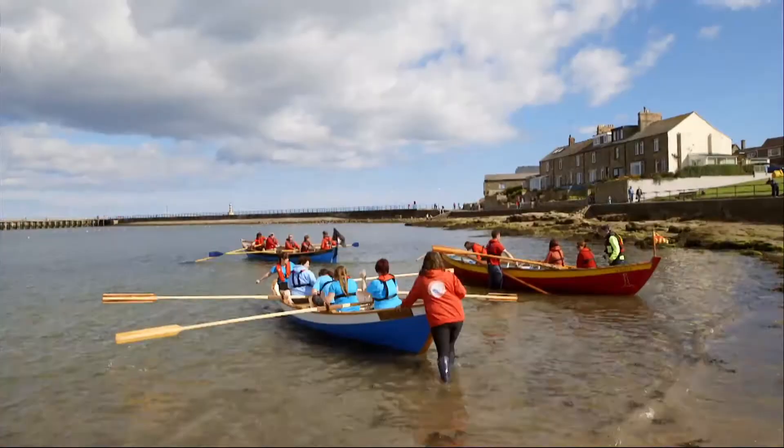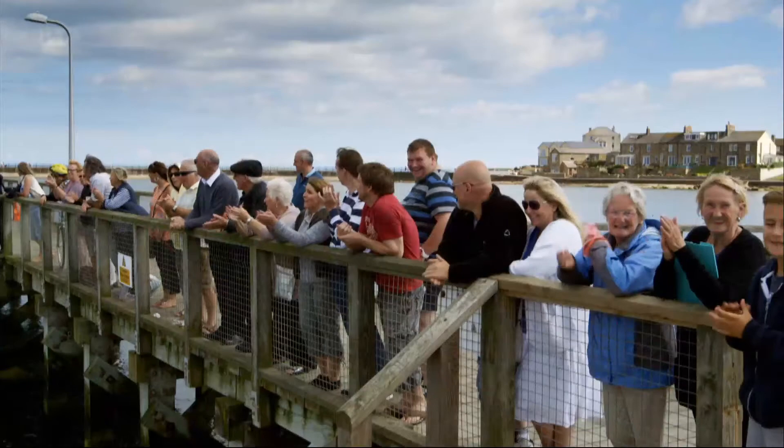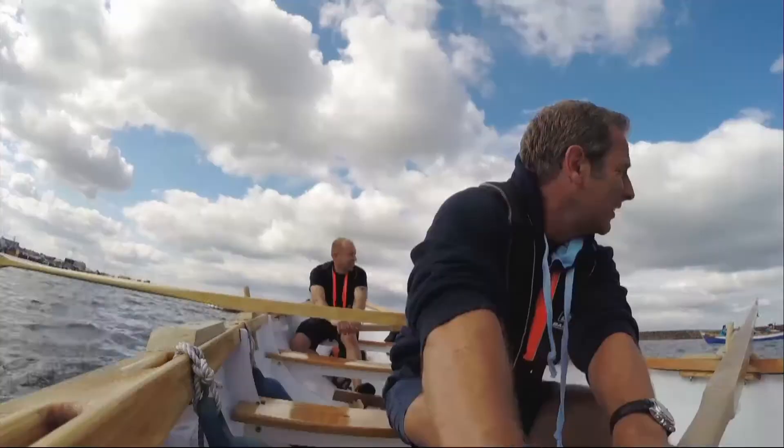The race will cover a distance of half a mile in Amble Harbour. There's local pride at stake here, so come on — Coquet spirit!